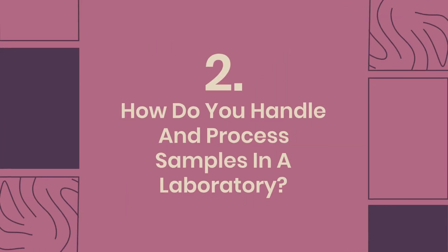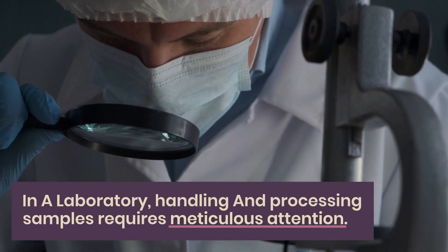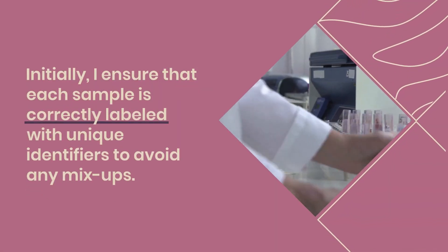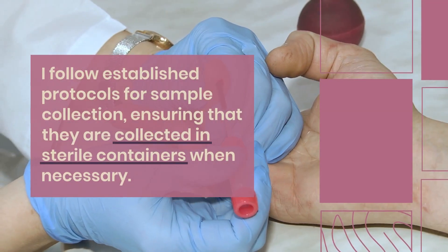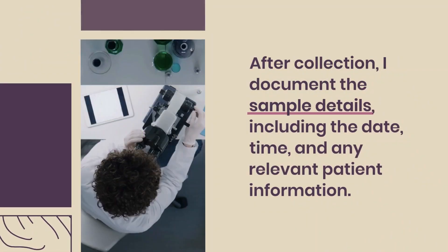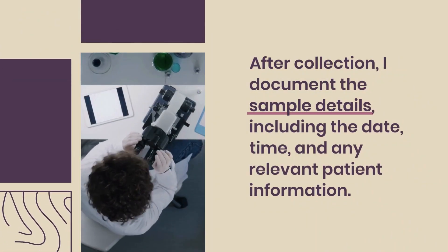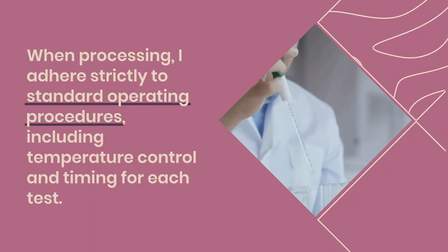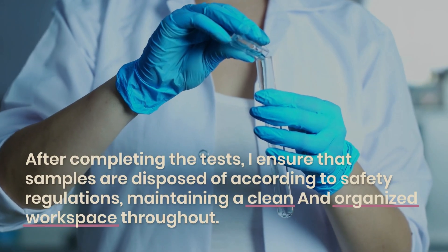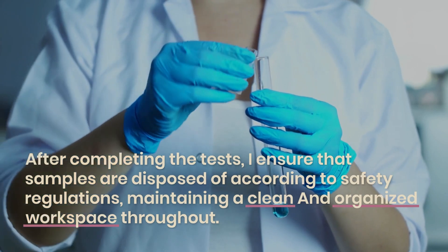Question 2: How do you handle and process samples in a laboratory? In a laboratory, handling and processing samples requires meticulous attention. Initially, I ensure that each sample is correctly labeled with unique identifiers to avoid any mix-ups. I follow established protocols for sample collection, ensuring that they are collected in sterile containers when necessary. After collection, I document the sample details, including the date, time, and any relevant patient information. When processing, I adhere strictly to standard operating procedures, including temperature control and timing for each test. After completing the tests, I ensure that samples are disposed of according to safety regulations, maintaining a clean and organized workspace throughout.